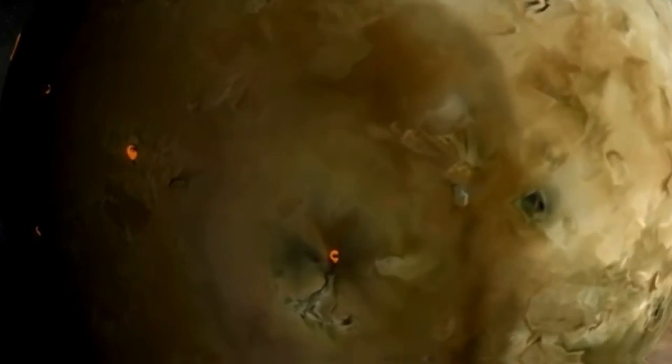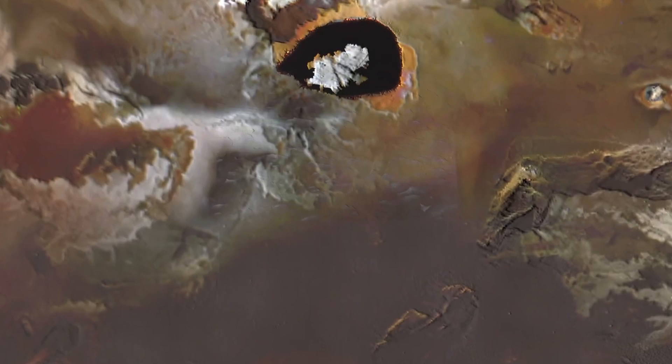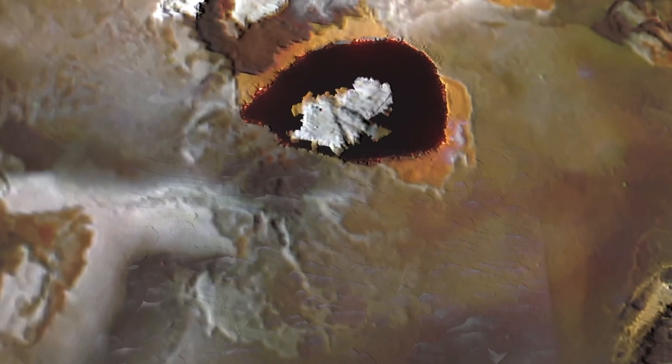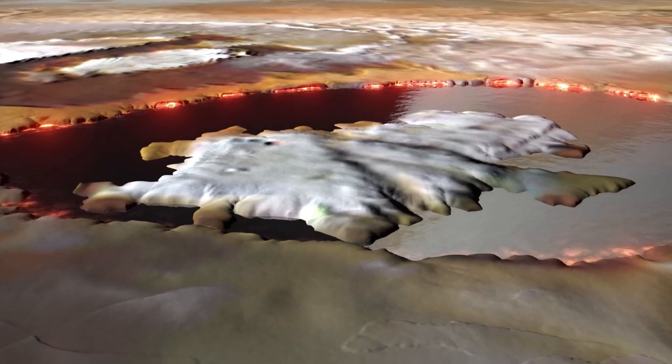For example, Loki Patera — a volcanic depression often described as a lava lake — was observed in unprecedented detail. Juno's instruments captured what appears to be molten rock covering an expanse roughly 200 kilometers in length, containing fluctuating islands of solidified materials, providing a dynamic landscape reminiscent of a fiery cauldron.